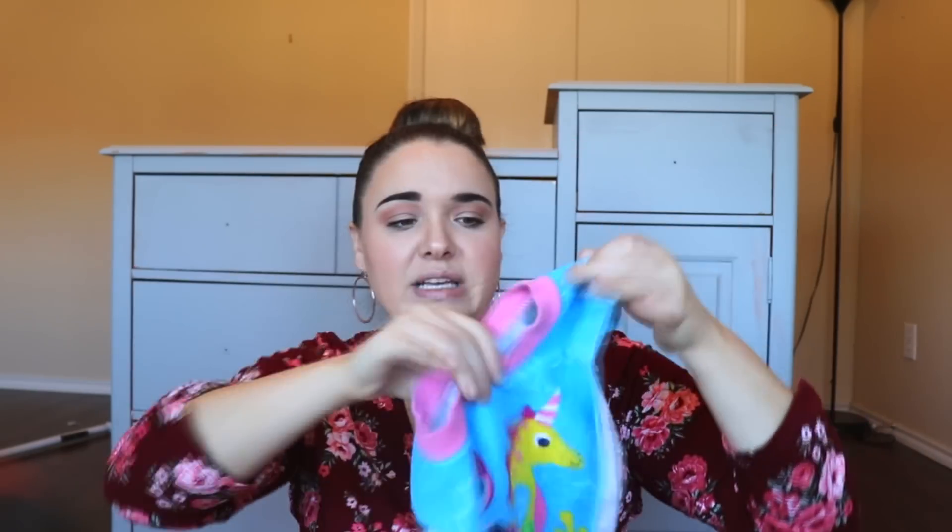Another bib I really like — one of my daycare children's moms brought it — it goes over their head so it really helps keep them clean and they're not able to pull it off. I believe I saw this one at Walmart as well. They're a bit more expensive but if you have the money, they're worth it.